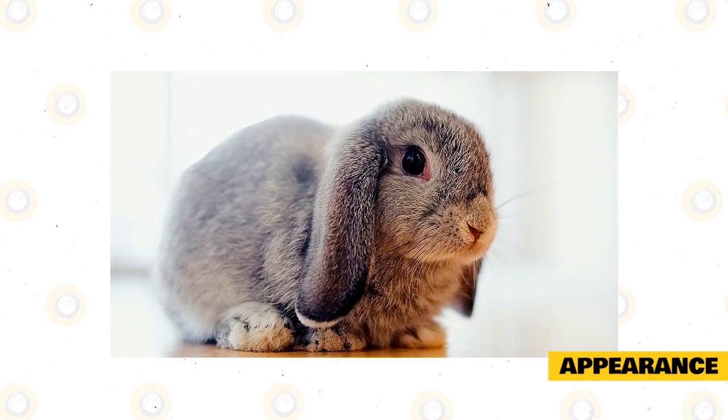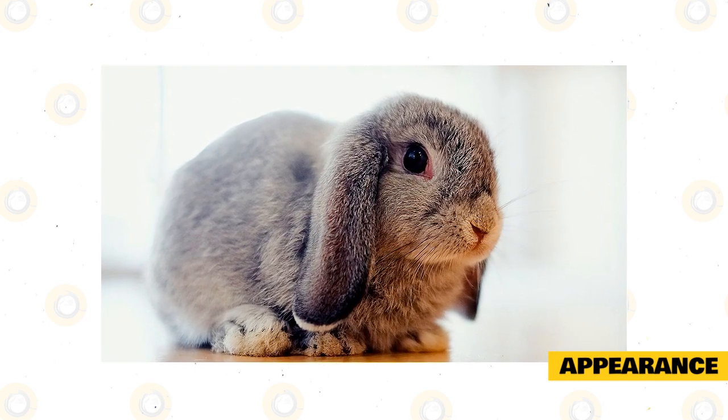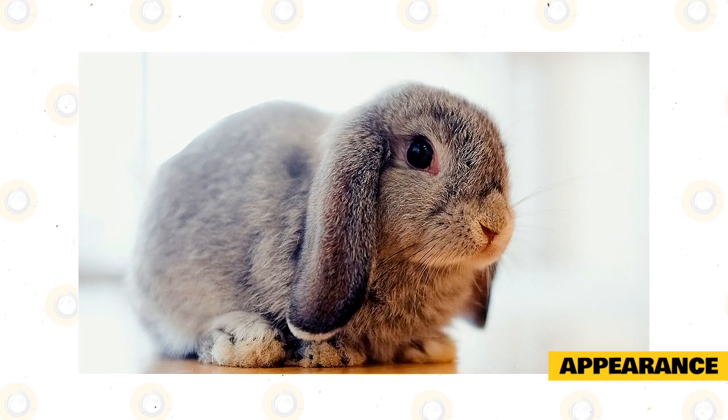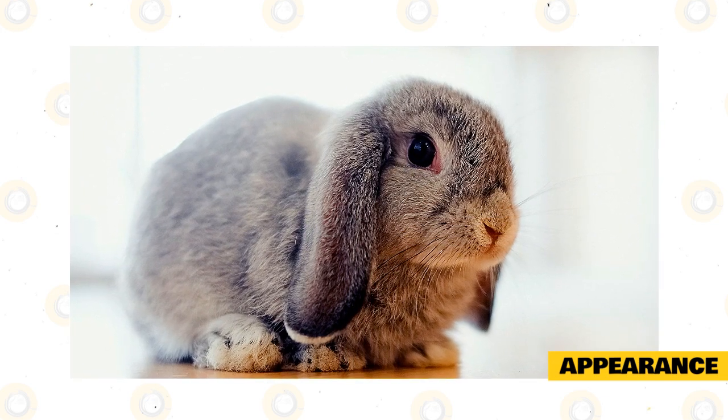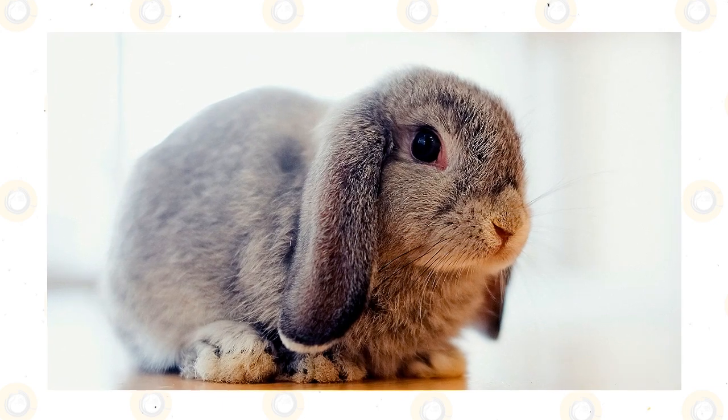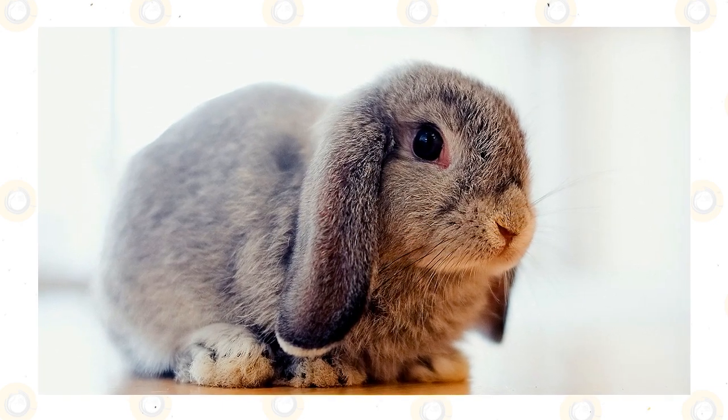Fortunately, the coat does not require too much grooming to keep it in good condition. The color combination possibilities for the Holland Lop Rabbit are huge. This breed is recognized in a variety of colors and groups. They are divided up into two classifications: solid, one color, and broken, which contains patches of one or two other colors.